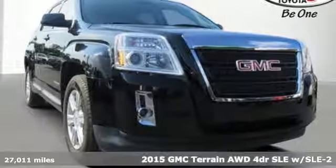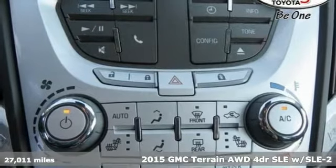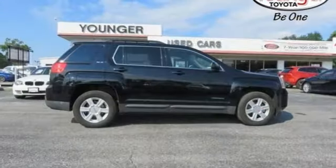Here's a 2015 GMC Terrain. This terrain means more than just utility and capability — it's a strikingly designed crossover that bridges the gap between comfort and function.